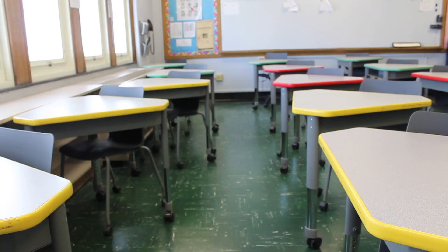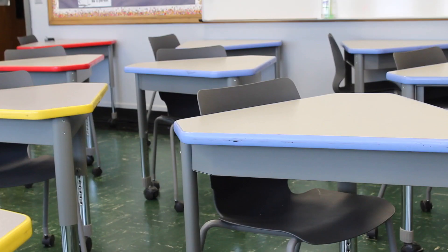Here's another classroom here at Lawton C. Johnson Summit Middle School. This particular classroom has very flexible furniture that allows for many different seating arrangements. For this school year, as you can see, we've done a more traditional row model of seating just to ensure all students' safety.